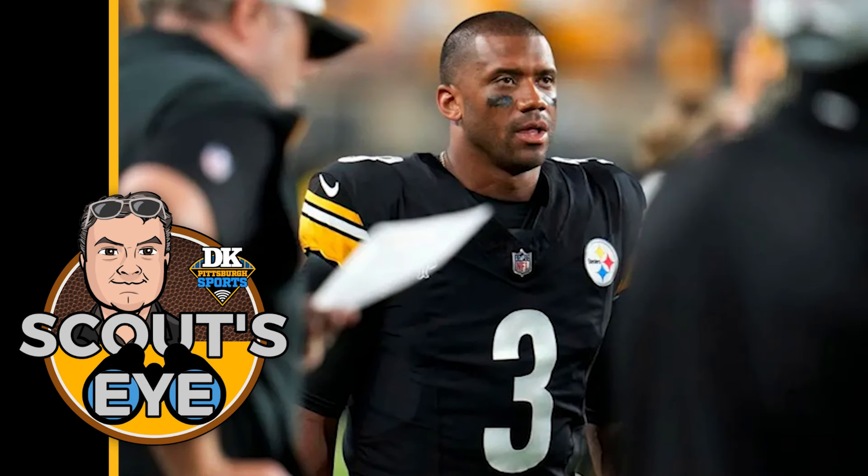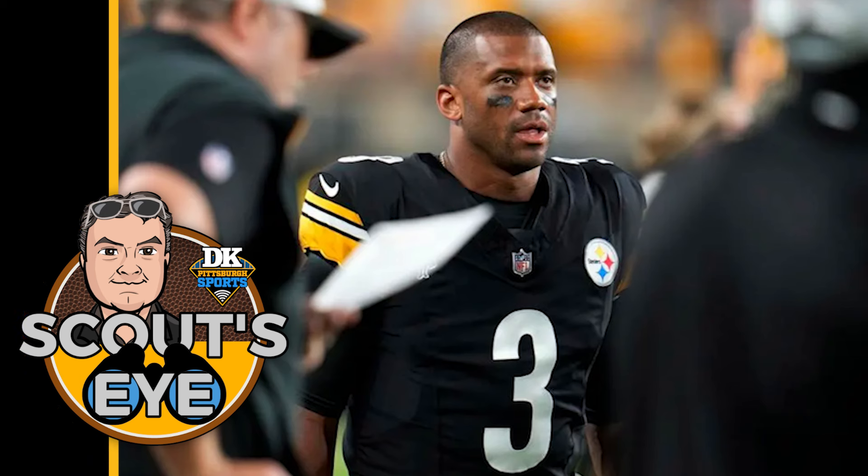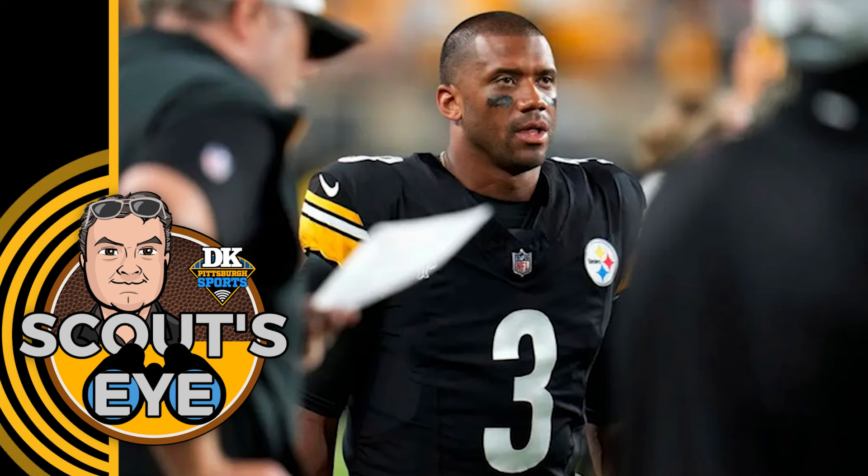Hello, I am Matt Williamson. How's everyone doing today? I am great, thanks for asking. We are here today to just break down things to look for in preseason number two, Buffalo at Pittsburgh.